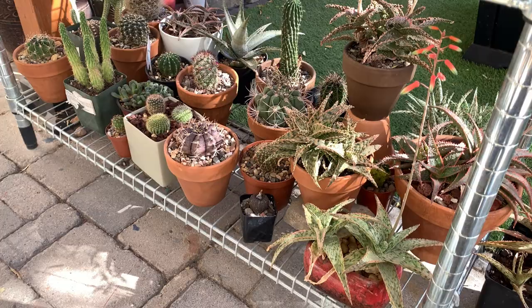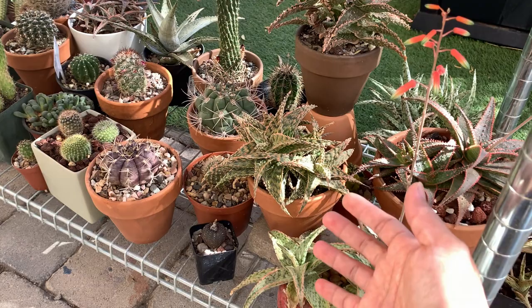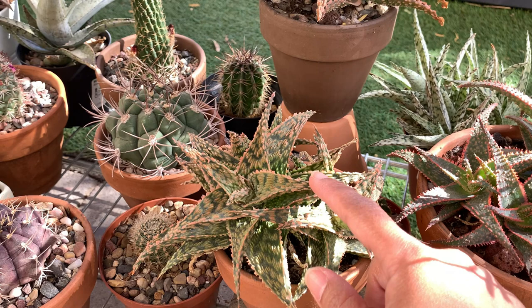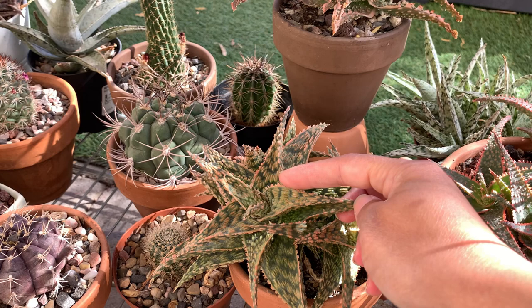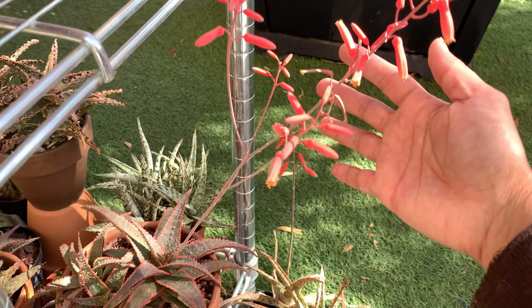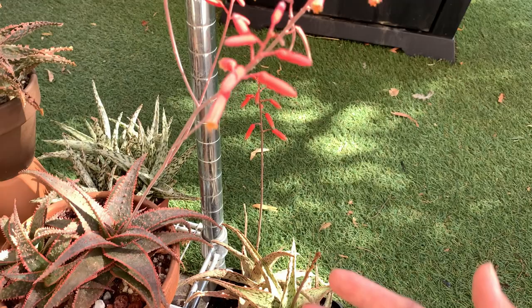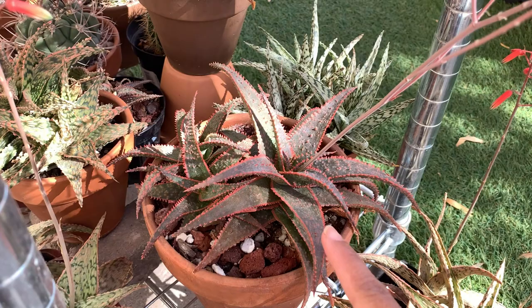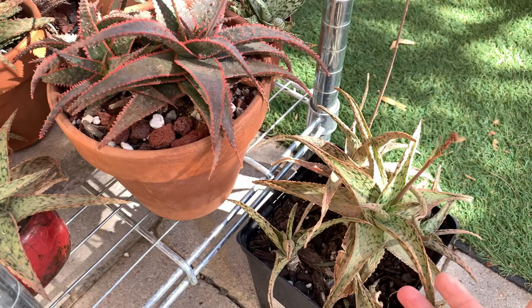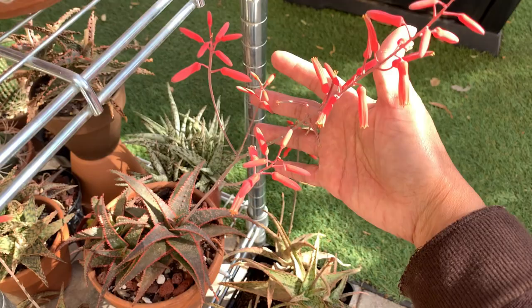My aloes are finally waking up! In summer they were looking sad and shriveled because of the heat, but now they are starting to plump up and change color. This one is an Aloe 'Firecracker' — it has started to change its edges to pink, and pretty soon in winter it will turn all purple and pink. This is an Aloe 'Christmas Carol' — it used to be red and green in summer and is now starting to turn purple, which is very beautiful. It is also in flower right now.